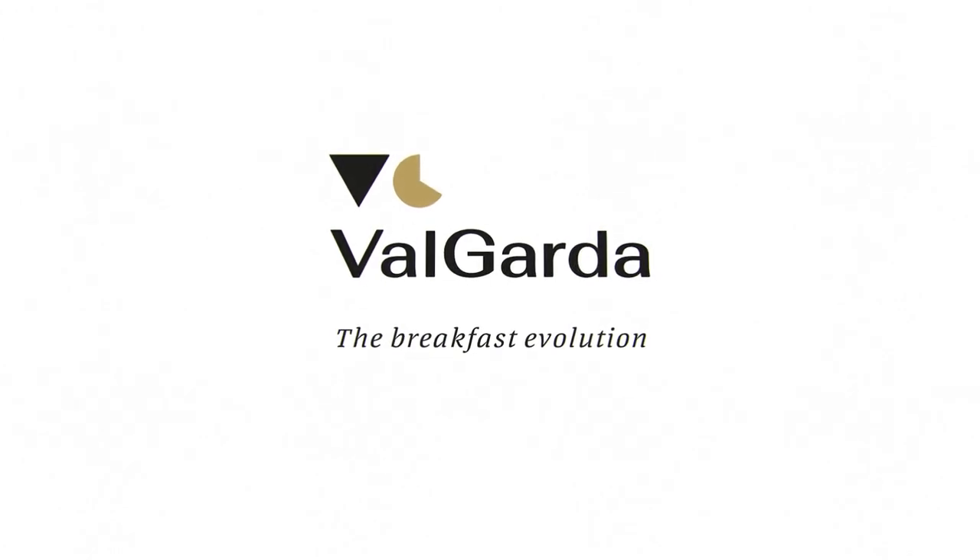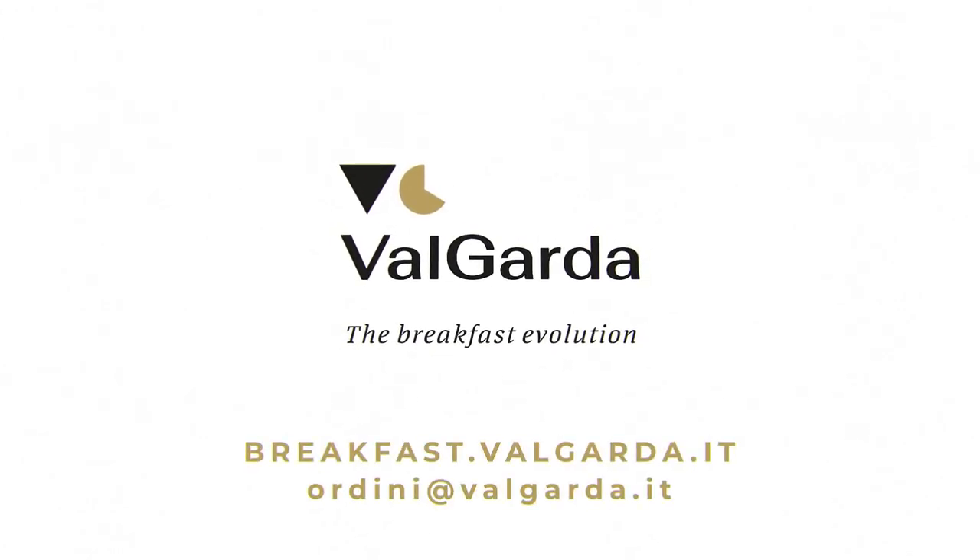Vulgada — exclusive solutions for breakfast buffets for over 30 years. Contact us to request more information.